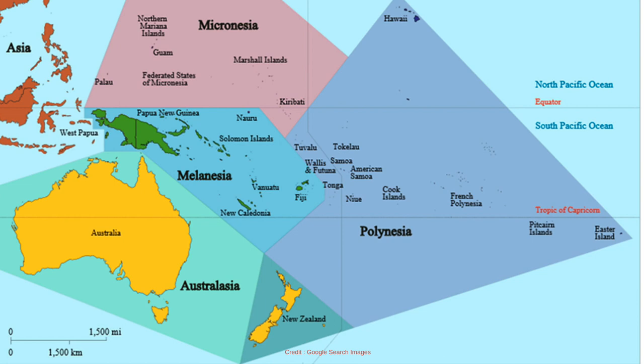In Melanesia there are Papua New Guinea, Fiji, Solomon Islands, and Vanuatu. In Micronesia you will find the Federated States of Micronesia, Kiribati, Marshall Islands, Palau, and Nauru. Sorry about that — I can't say some island names properly.